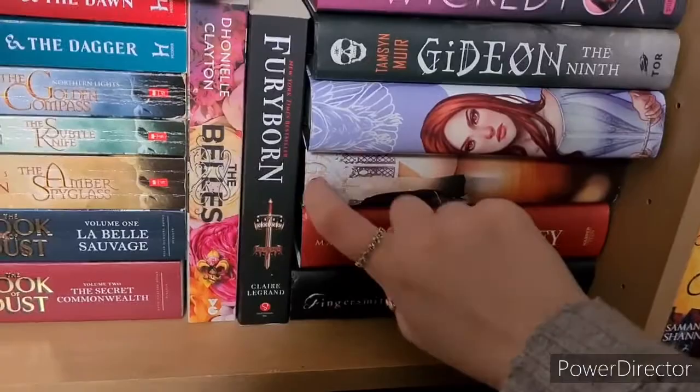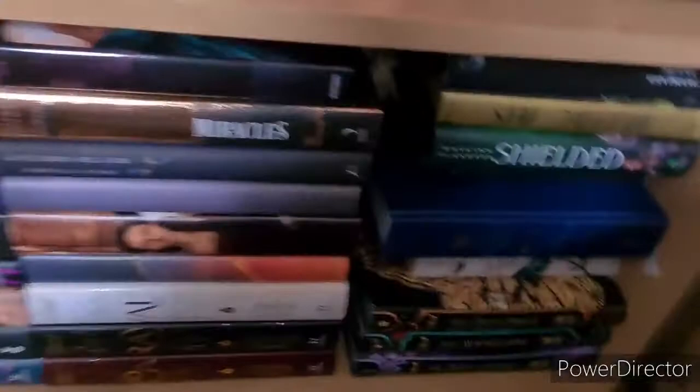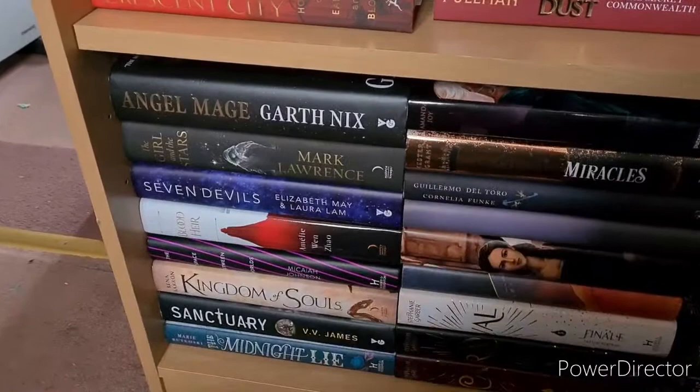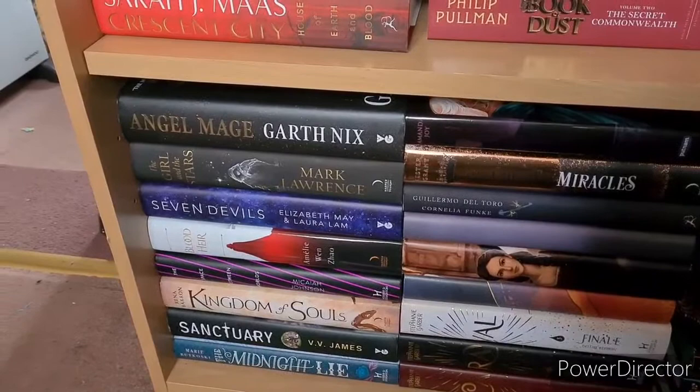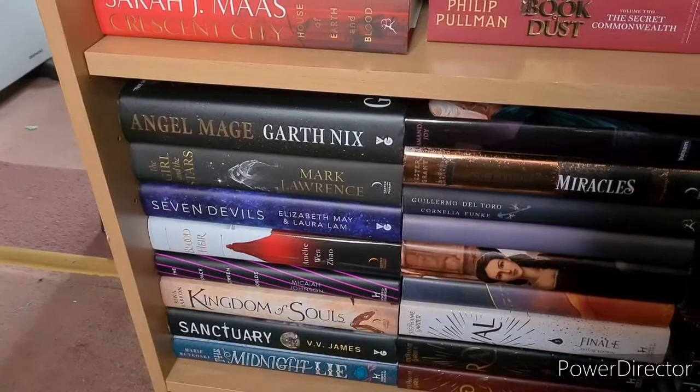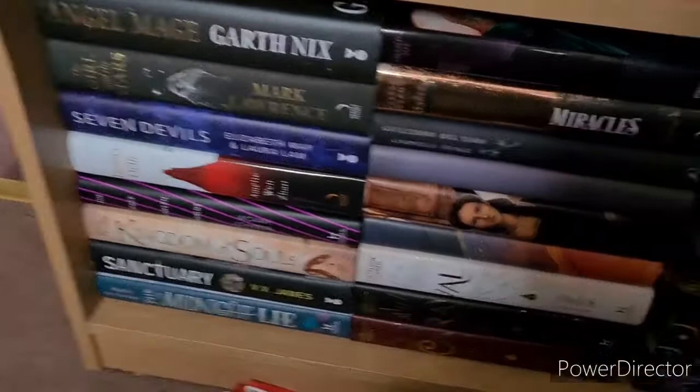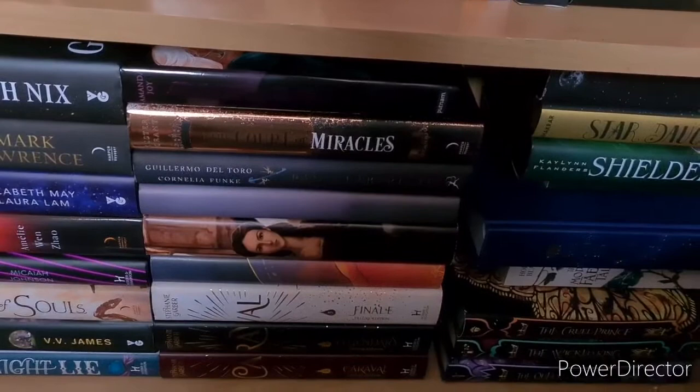More Fairyloot and Illumicrate hardbacks with a couple of random ones mixed in. Angel Mage by Garth Nix — read. Girl in the Stars by Mark Lawrence — read. Seven Devils by Elizabeth May and Laura Lam — read. Blood Heir by Amélie Wen Zhao — have read. The Space Between Worlds by Micaiah Johnson, Kingdom of Souls by Rena Barron, and Sanctuary by Vivi James — haven't read. Midnight Lie by Marie Rutkoski — have read. A River of Royal Blood by Amanda Joy — have read. Kester Grant's The Court of Miracles — haven't read. Then The Pan's Labyrinth Illustrated Edition by Guillermo del Toro and Cornelia Funke — have read.